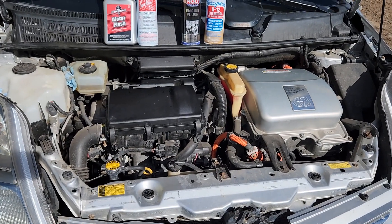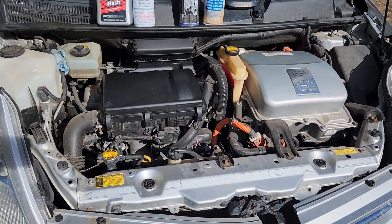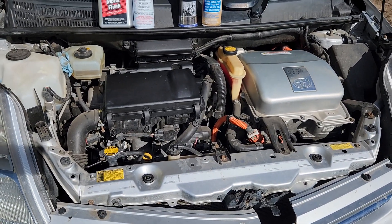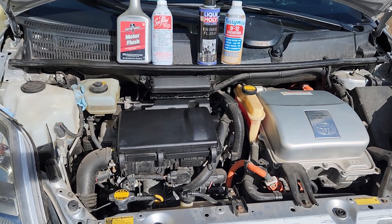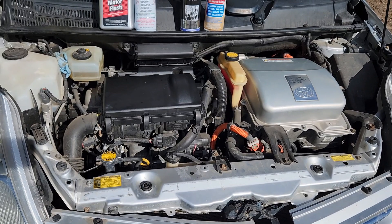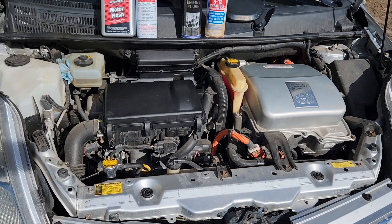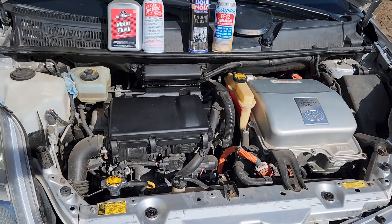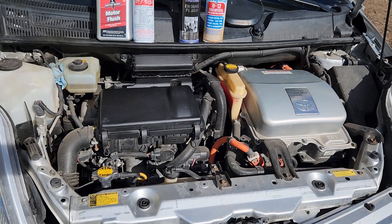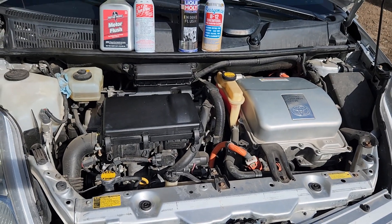The high mileage Prius is starting to use a little more oil. It started off at about half a quart every 5,000 miles, but now it's half a quart to one quart every 2,500 miles. According to AMD over at the Car Care Nut Channel, a Toyota Master Technician, if you can catch it before stage 3, flushing might be able to bring it back and solve the issue. I want to see if that's actually possible since I'm not stage 3 yet, even though it seems like I'm getting there in a hurry.